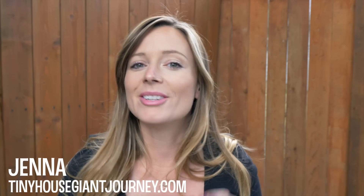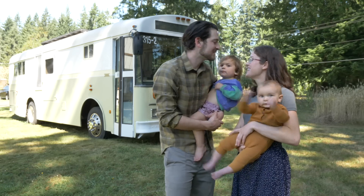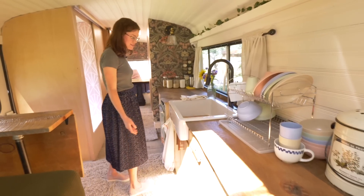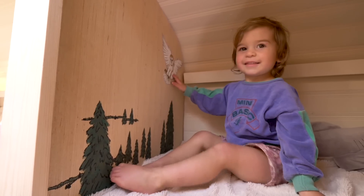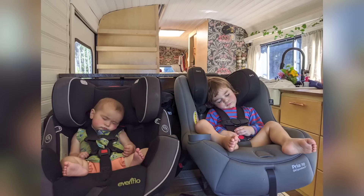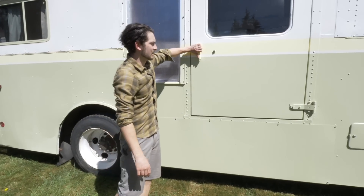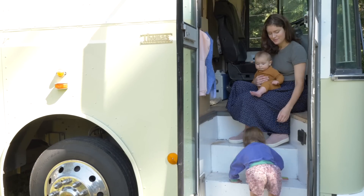In today's video, we're going to tour a brand new school bus conversion home. And when I say brand new, I really mean it, because when I arrived, the family had just finished converting the school bus and they were getting ready to move in and start their new adventure. I think you'll find it really interesting to see how they designed the layout to accommodate their two very young children, including an adorable bunk space, a car seat area for when the bus is moving, safety first, and storage for their impressively downsized toy collection. It really showcases what you need and what you don't necessarily need when it comes to raising babies in a schoolie. So let's take a tour.